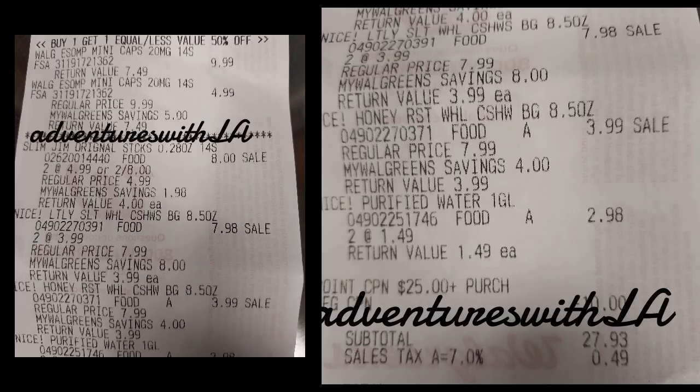There's the receipts. So I was pretty happy with all of that. I earned $17 back, so it was like paying $11 for the items.